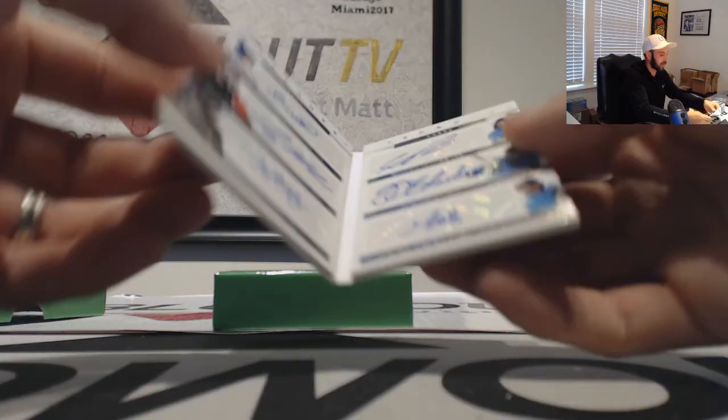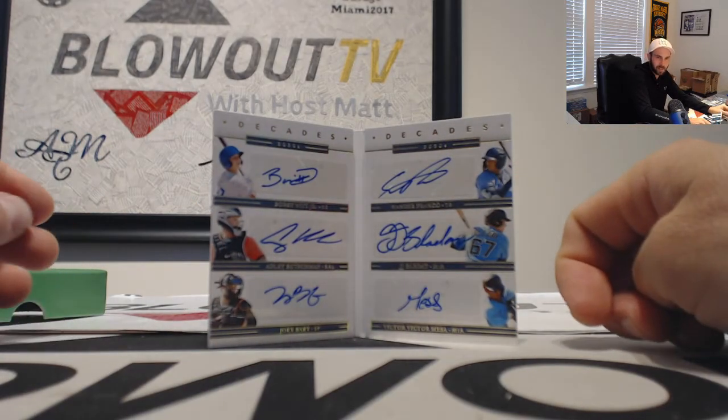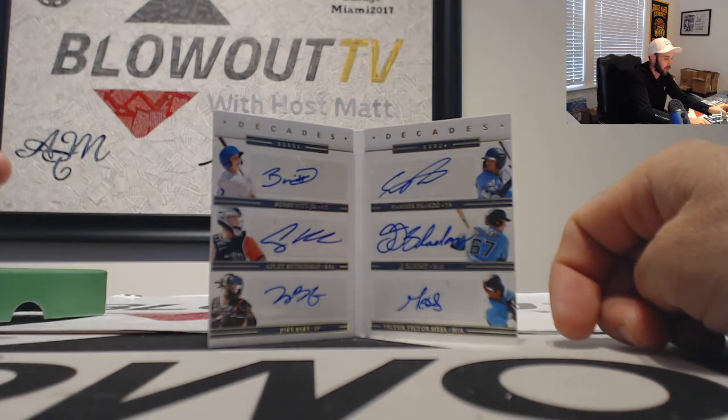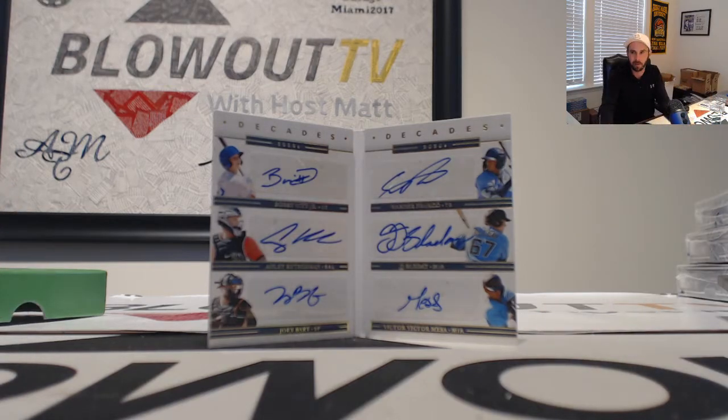The Decades booklet again. We've got the Marlins on there twice — Nike 50-50. The Orioles on there twice — also Nike 50-50. The Royals for Mel. The Giants, we've got Adam. And then the Tampa Bay Rays, we've got AJ. So this one will be randomized again — no majority.